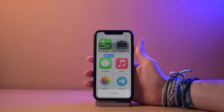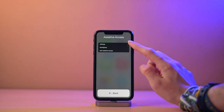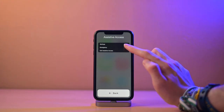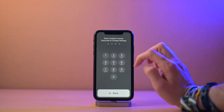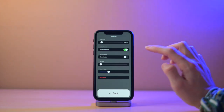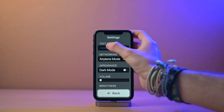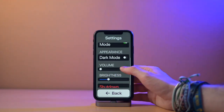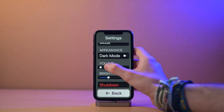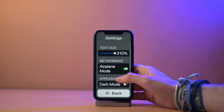If you want to exit Assistive Access, you triple click the side button. You'll see there are options: Settings, Emergency, or Exit Assistive Access. In Settings, you will be prompted to enter the passcode. There are only a few settings — text size is very useful so you can make everything even bigger. There's airplane mode, dark mode, volume, brightness, and shutdown.